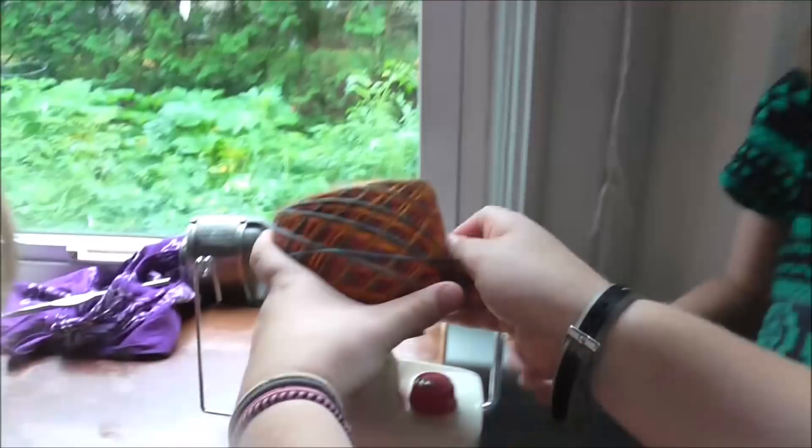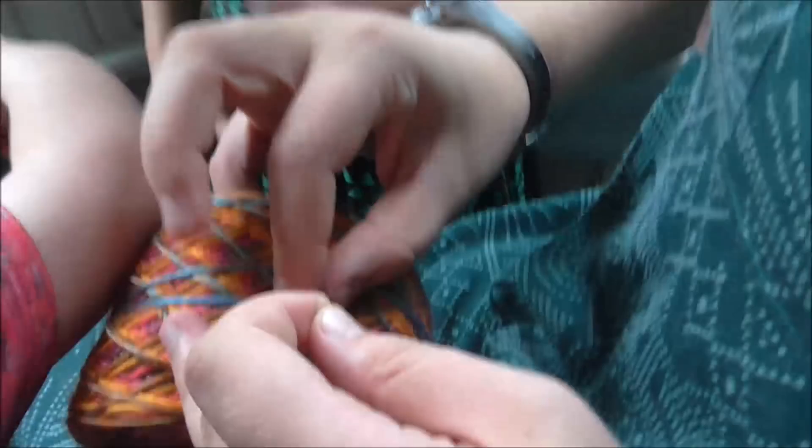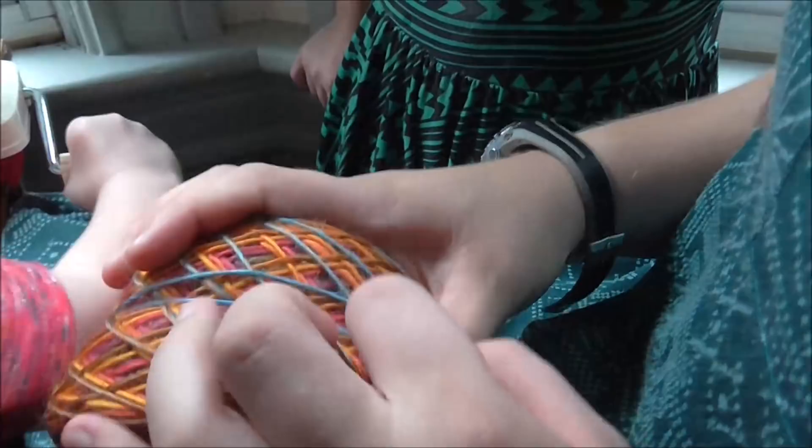And then she ties it up, just so it doesn't come all undone. Now Grace is pretending she's rolling up some yarn. Can you show them how to roll up yarn? Yep, alright!